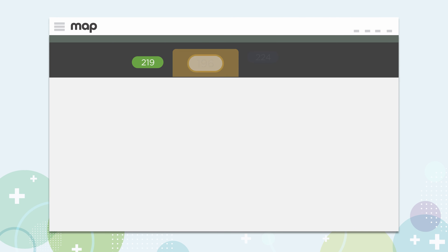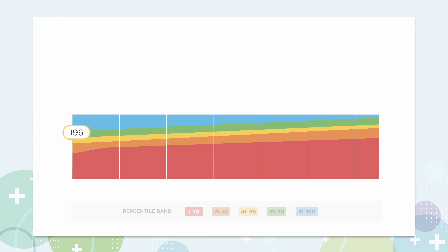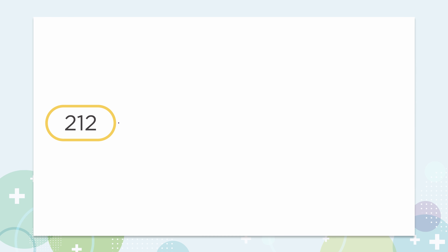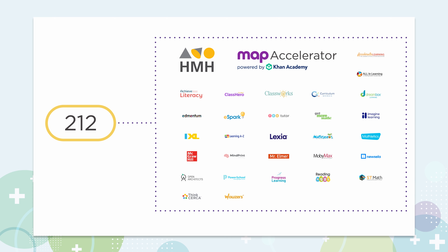Immediately following the test, MAP Growth produces a RIT score. This is not a formal grade. RIT scores help educators measure and track performance from season to season and year to year, identify students who may need additional support, and create personalized learning paths on dozens of popular supplemental curriculum tools.